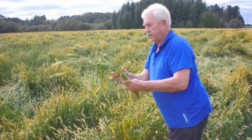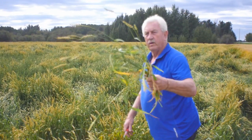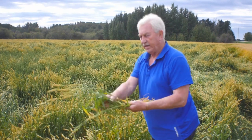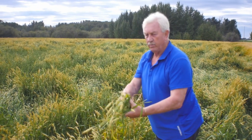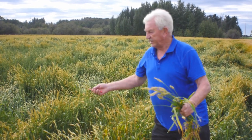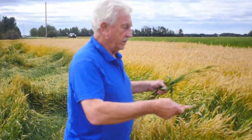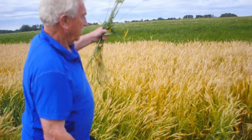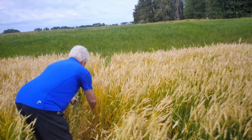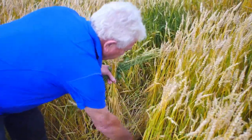See, the wheat just rolled over, it just lay down, and look how immature it is. Contrast this with the headland up here. Look at these wheat heads — straight as an arrow, perfectly straight, no lodging.